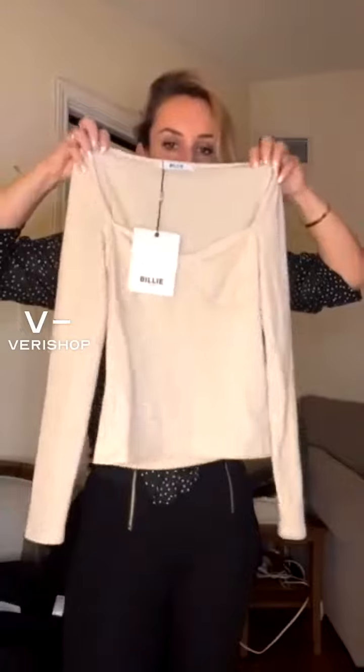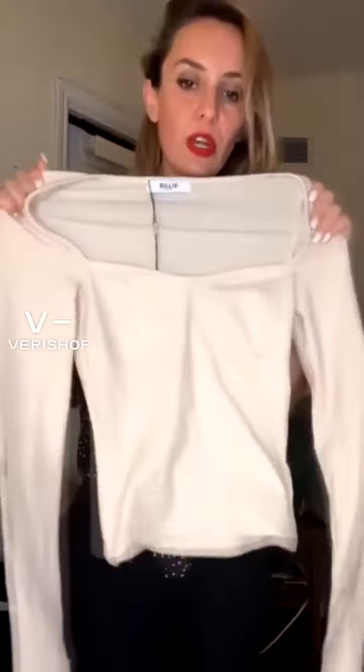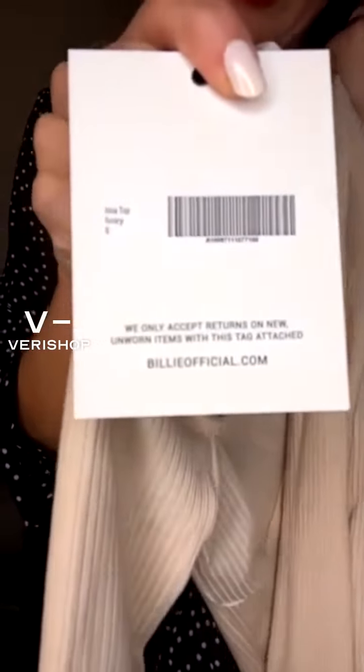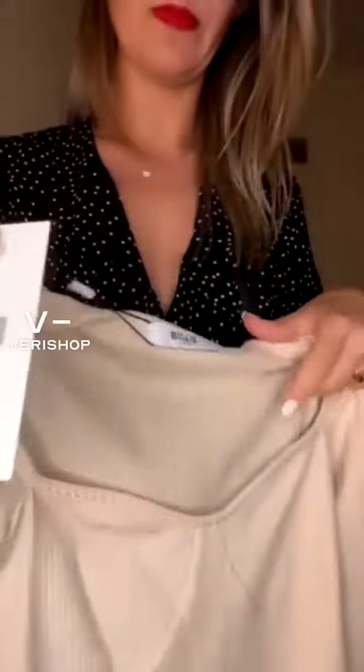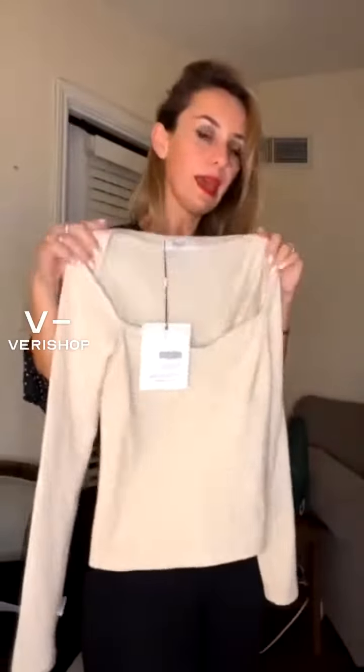This is the Irena top — it's so cute. The neck detail, the décolleté, is really cool. I wore this last week with my wide leg pants. I absolutely recommend you guys get this. It's a really nice stretchy material. I got ivory, size small, and it's only $39. It's a really nice base color — you can definitely combine it with anything and everything.